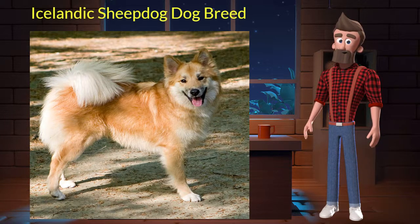The Icelandic Sheepdog originated from Iceland. It was used to protect flocks, especially lambs, from birds of prey. It's very affectionate, alert, and unafraid. It is a purebred dog and not a crossbreed.